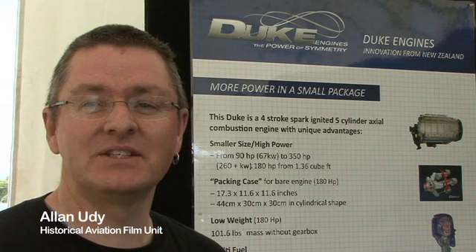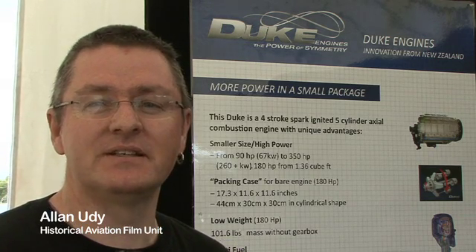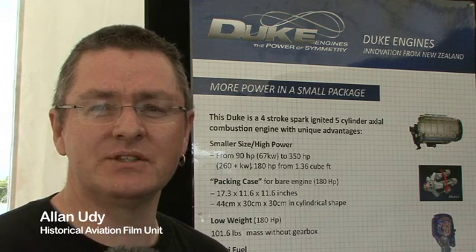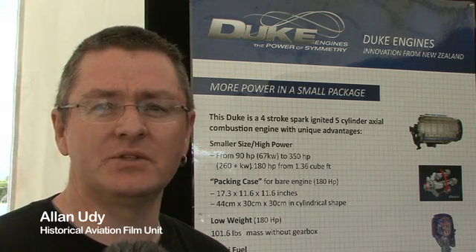Hi, I'm Alan Yudy from the Historical Aviation Film Unit and I'm here at FLIRNZ at Te Kauwhai Airfield near Hamilton, New Zealand, talking to John Garvey from Duke Engines about their four-stroke axial piston engine.